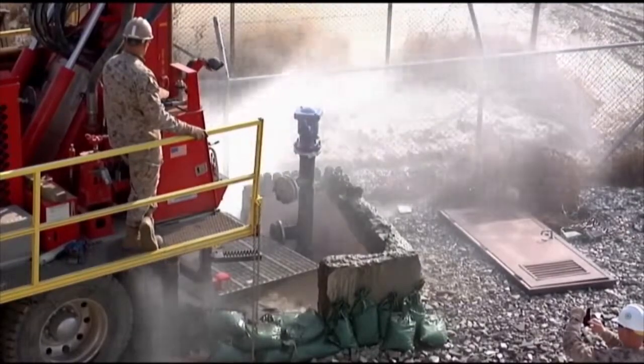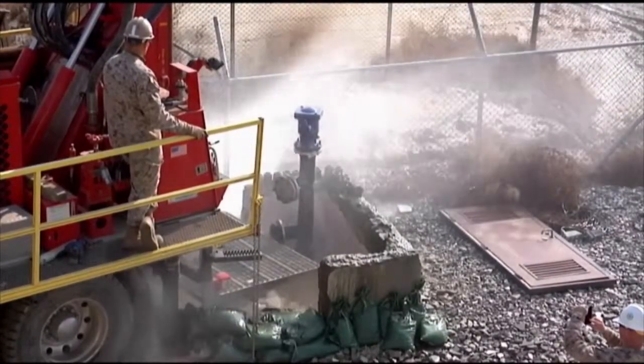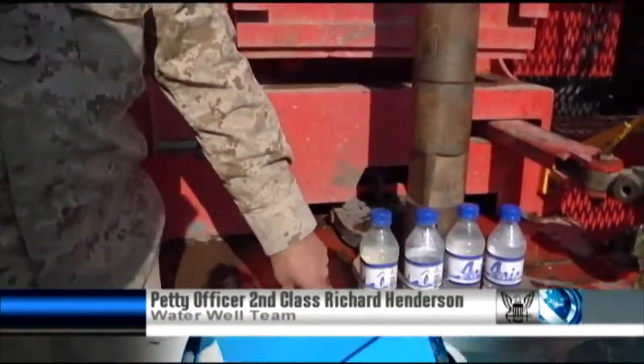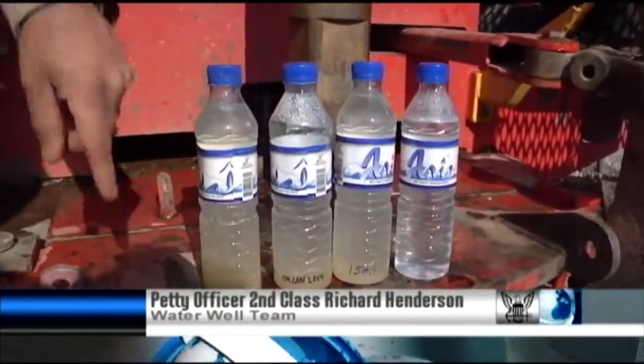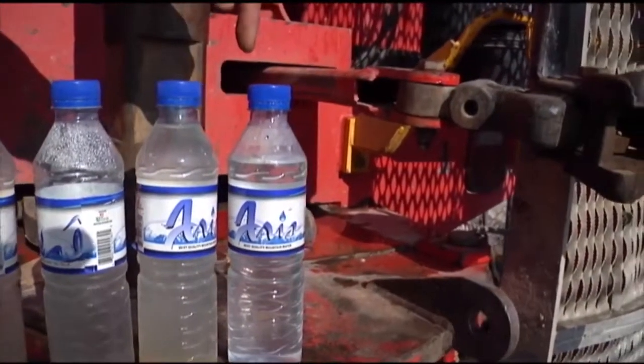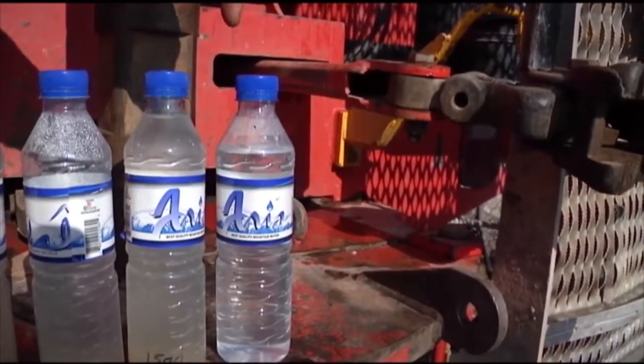After more than a week of work, the well has sprung a clear success. You look at our samples here — the first one you see is when we first started the well, progressing throughout the day, and then today. We continue running the water to try to clear it up even more and try to get a good quality of water.